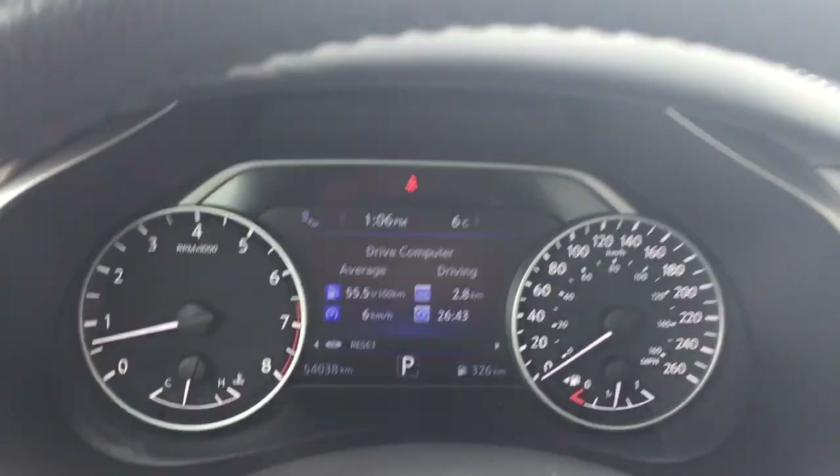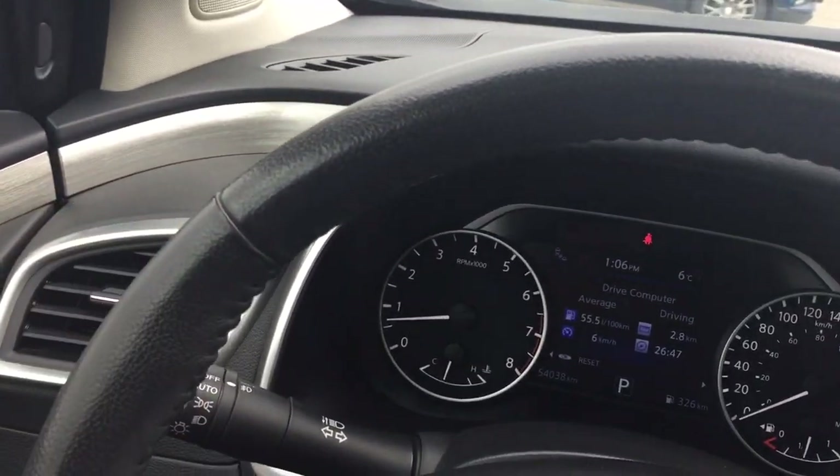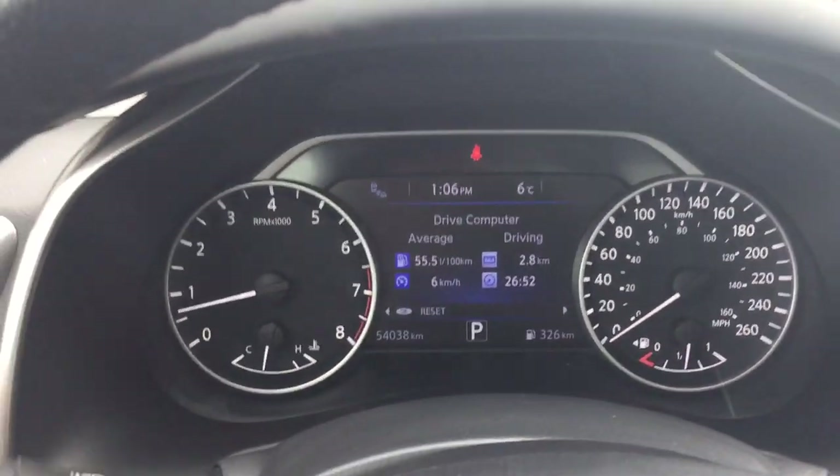We're going to work our way here inwards from left to right. You've got the heated steering wheel, as mentioned, and you have your trip computer resets, headlights and turn signals, and the intermittent wipers.